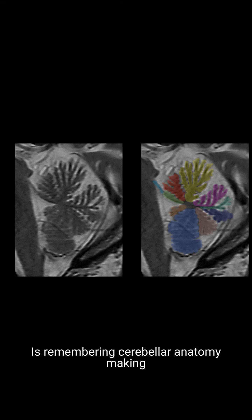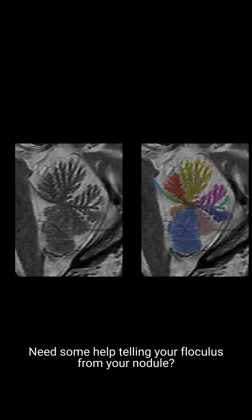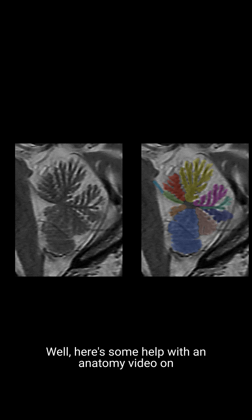Remembering cerebellar anatomy making you a little busy? Need some help telling your flocculus from your nodule? Here's some help with an anatomy video on the nine lobules of the vermis.